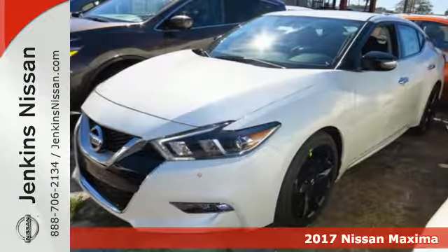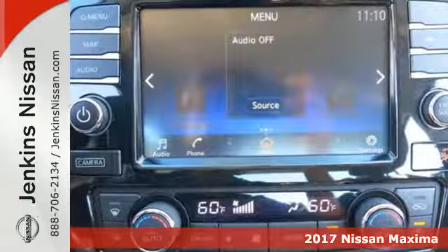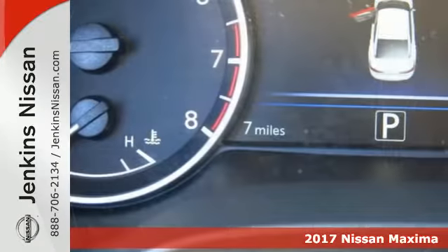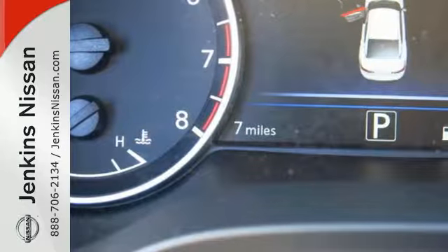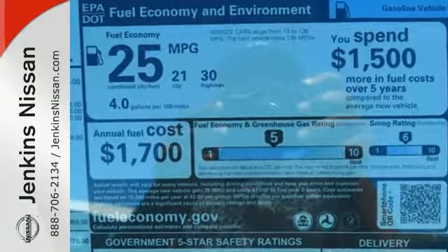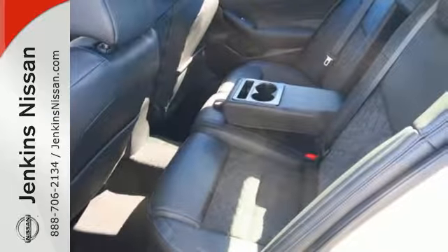It's a 2017 Nissan Maxima. Engineered for the driving enthusiast and inspired by a Navy fighter jet, this Maxima is the very definition of affordable performance. It is a perfect fit for someone who also needs a practical sedan for commuting and family trips.